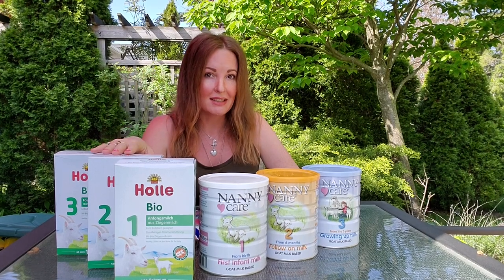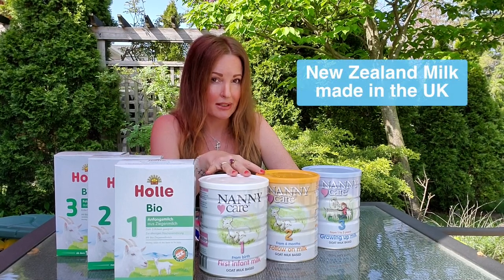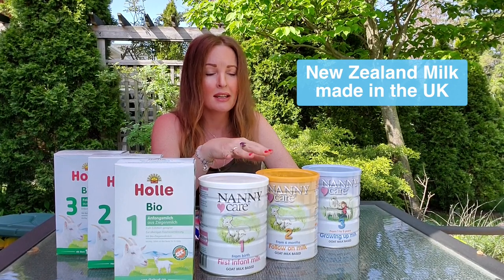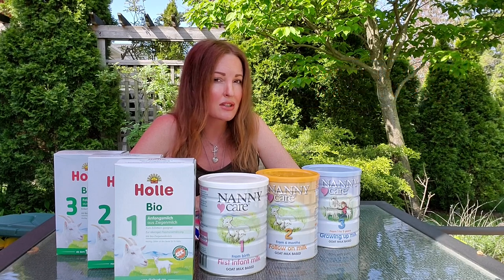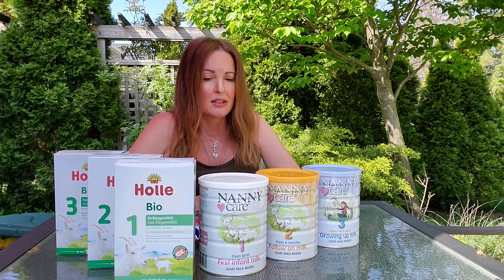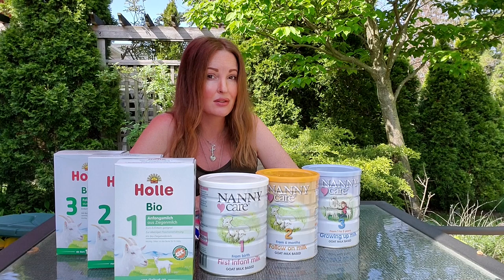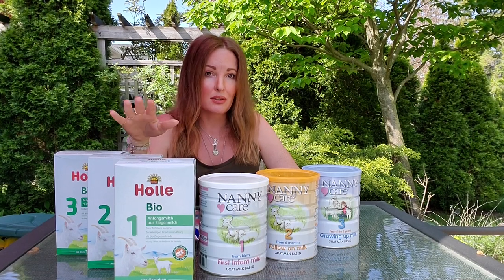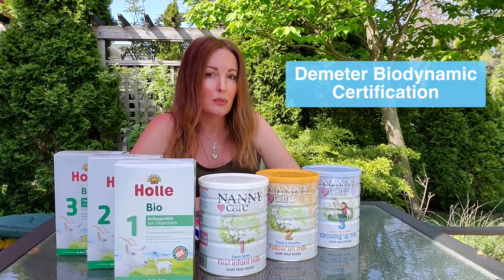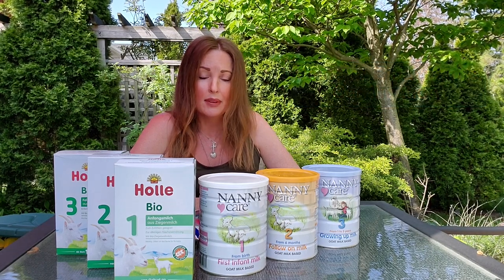Hale is European and it is organic. Nanny Care is made in New Zealand and it is not organic. Now don't let the fact that it's not organic fool you, because New Zealand actually has one of the highest milk production standards in the world, so their farming in regards to milk is already super high quality with strict guidelines and regulations. Hale certifies with Demeter, which is an external certification in Europe seen as one of the highest organic gold standard certifications you can get.